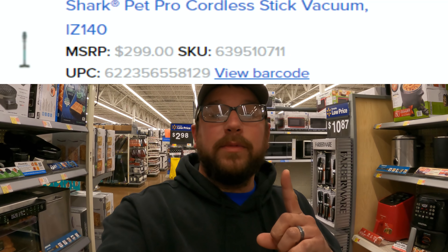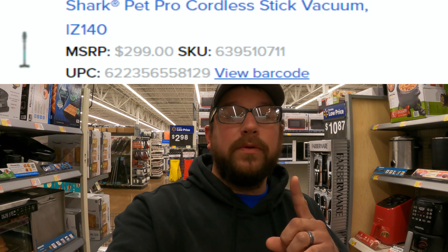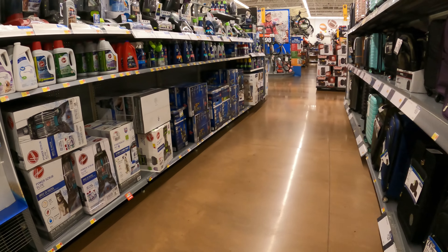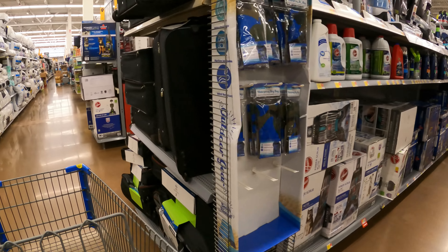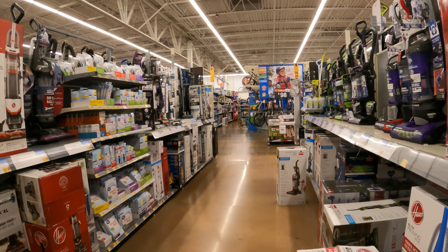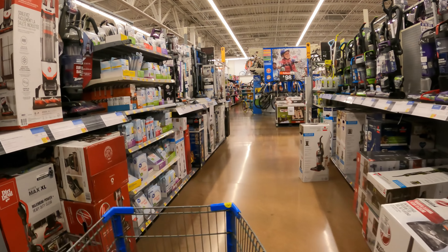We might as well hit up our first item on our list. I put a list together each and every time we go to the store hunting for clearance — it's not always the clearance aisle. I'll go ahead and link the image, the SKU, and the UPC right up here. We're looking at the Shark Cordless Pet Vacuum. Let's run back here and see if we can find it. We got shampooers over here, and we're looking for the stick vacuums.